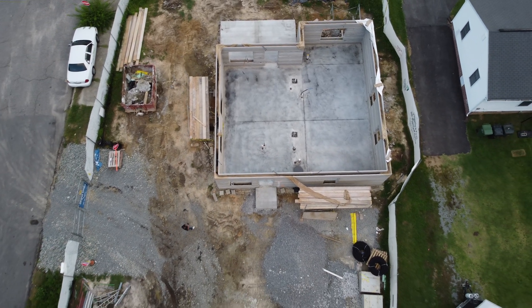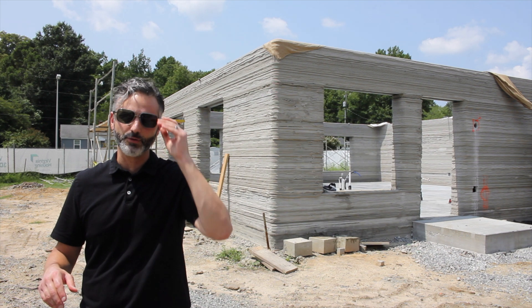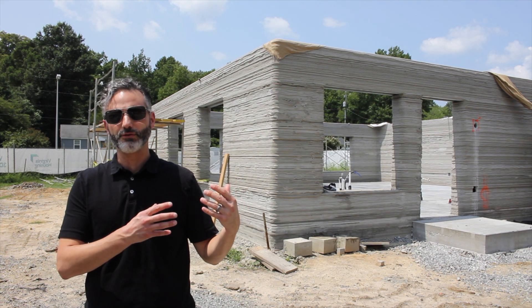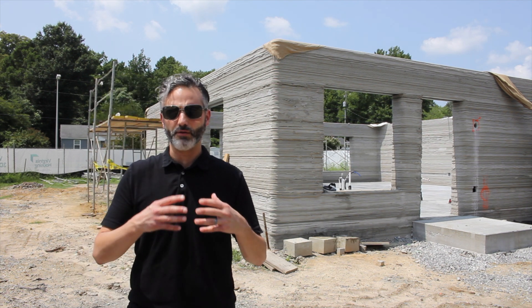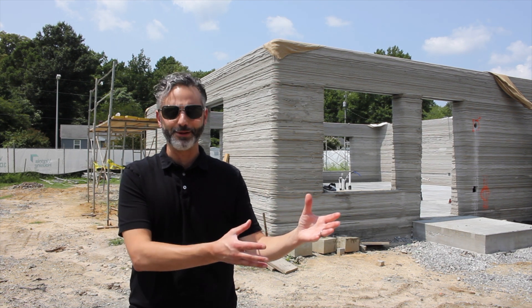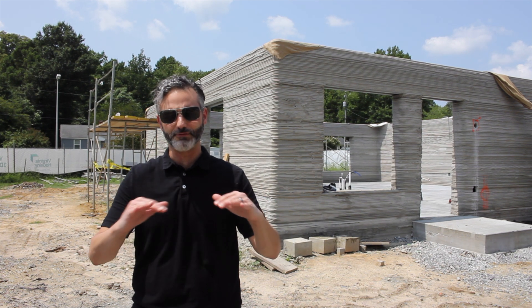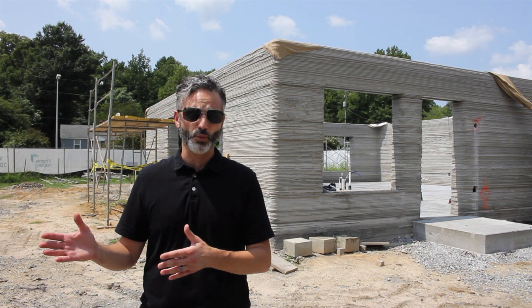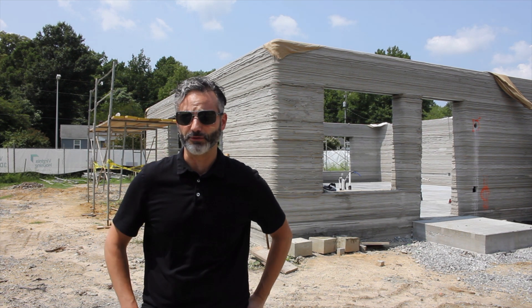The neighbors have been incredibly excited — they came over every day as we were doing the printing. That's why we went for something very approachable: a home where you wouldn't necessarily say 'a robot made this' or 'this was 3D printed.' We wanted something that fit the neighborhood. In the future we'll do other designs — we have multiple designs we're working on — but this one we really wanted to fit the space.